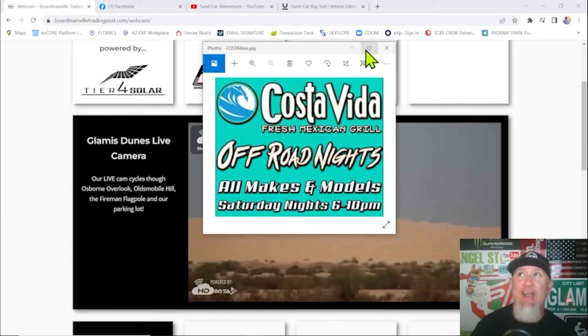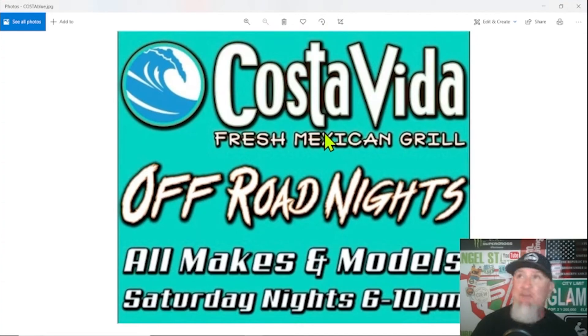Costa Vida Fresh Mexican Grill — every Saturday night they have an off-road night starting at 6 p.m. until it clears out. Bring out whatever off-road vehicle you've got, go get yourself some dinner, and support Costa Vida Grill and those putting this on. It's a pretty neat event.